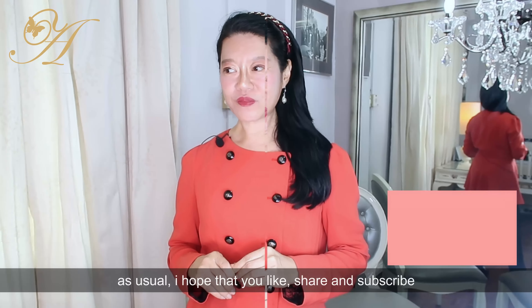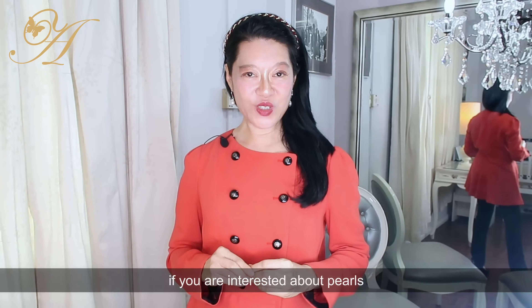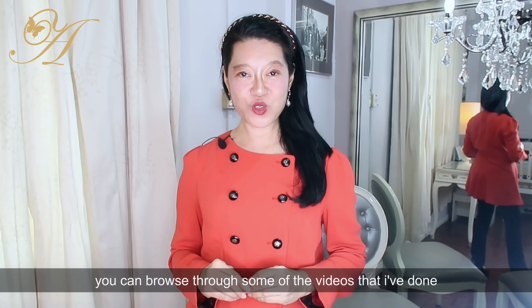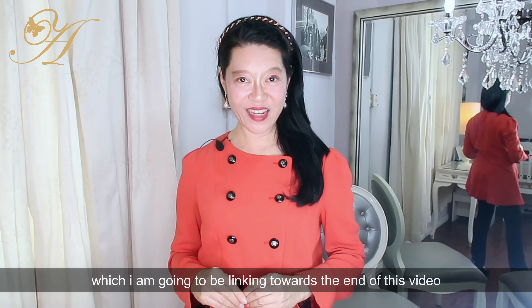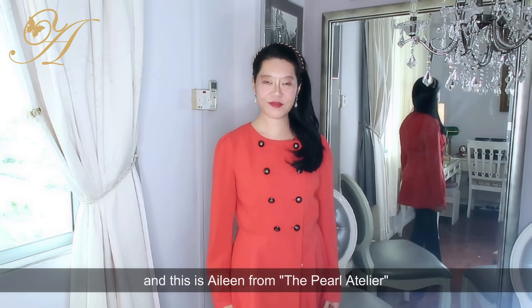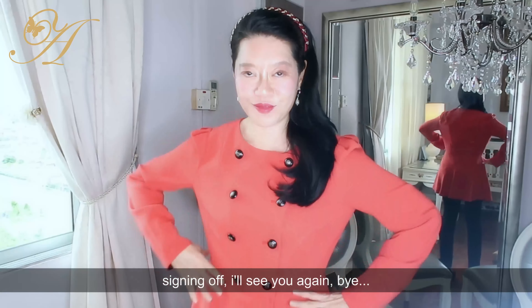I hope that you've enjoyed this video. As usual, please like, share, and subscribe. If you are interested in pearls, you can browse through some of the videos I've done, which I'm linking towards the end of this video. Thank you so much — this is Eileen from the Pearl Atelier signing off. I'll see you again. Bye!